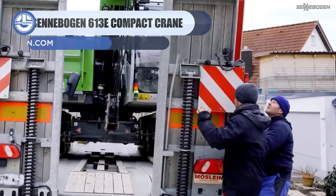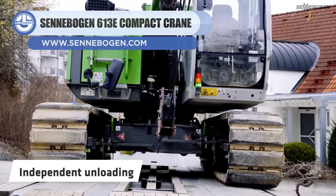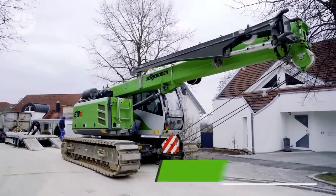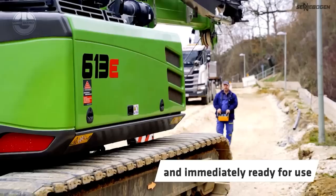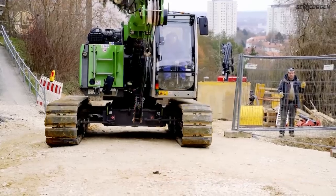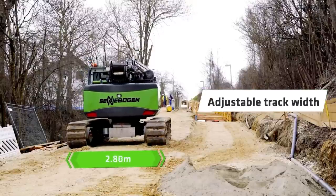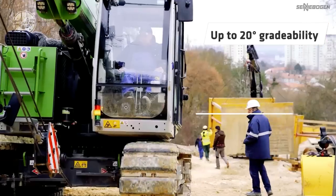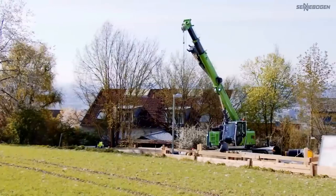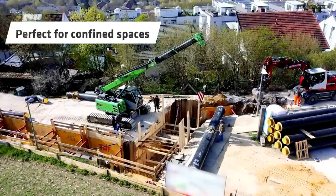Last but not least, we have the Senebogen 613E. This compact crane is ideal for construction sites and light assembly work. Thanks to its compact dimensions, the crane can be transported fully assembled without special authorization. Its maximum boom reach is 24 meters and its payload capacity is 16 tons. The crane is capable of overcoming a 20-degree slope, its track width is adjustable from 3.6 to 2.5 meters, and it has the ability to telescope and travel under load, making it perfect for pick-and-carry applications.